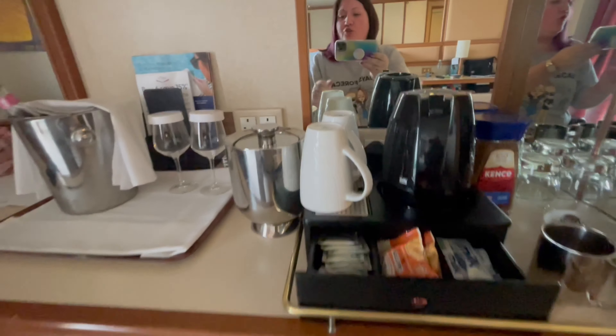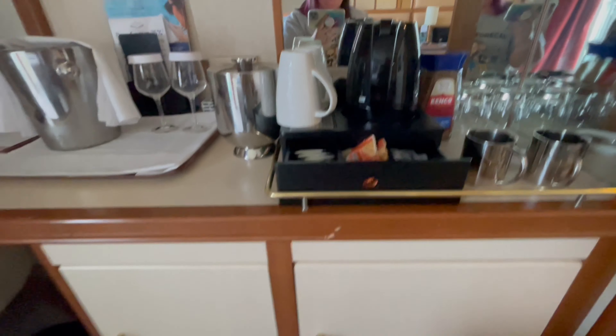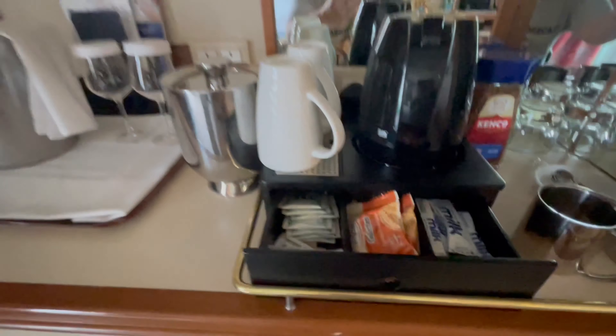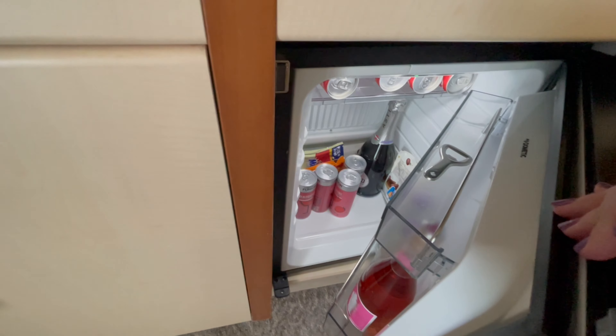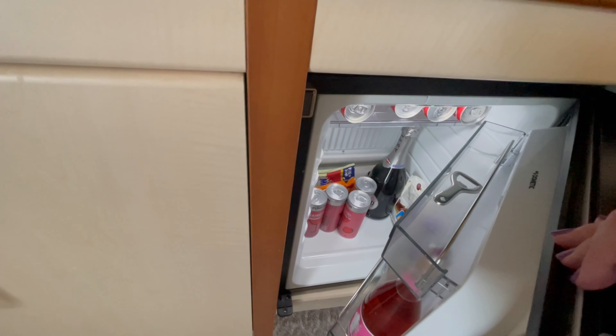Over here you've got two UK sockets as well, and that is it on the UK sockets - they are over the other side of the room. You've got your goodies: tea, coffee, sugar. And then down here is your good-size fridge. It's just a four-nighter for us and we've been gifted some goodies and bought some goodies.